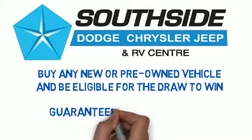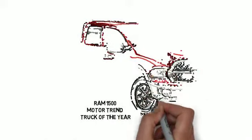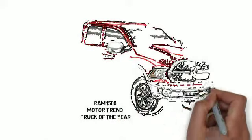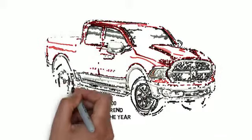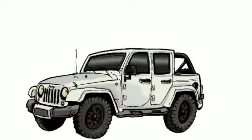You've got the selection of new and used, but also you've got the Ram. You guys sell a lot of Ram trucks here. Ram 1500, Motor Trend Truck of the Year, right? The Motor Trend Ram Truck of the Year — we've got those here. You're looking for minivans, we have them here. Jeeps, you've got them here. Biggest selection of clean pre-owned in all of central Alberta.